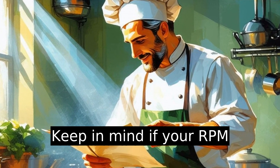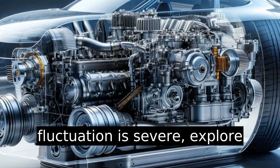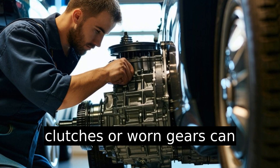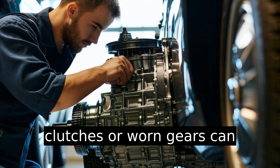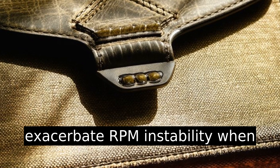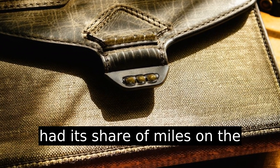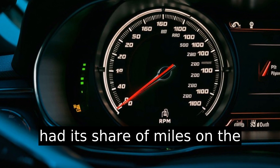Keep in mind: if your RPM fluctuation is severe, explore transmission issues. Faulty clutches or worn gears can exacerbate RPM instability when braking, and it's worth evaluating if your vehicle has had its share of miles on the road.